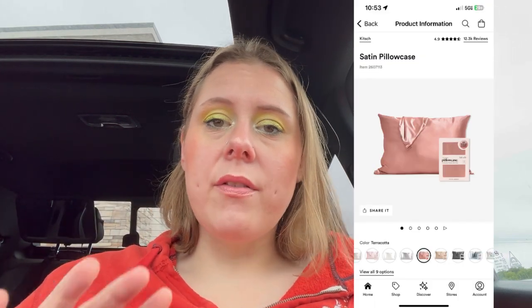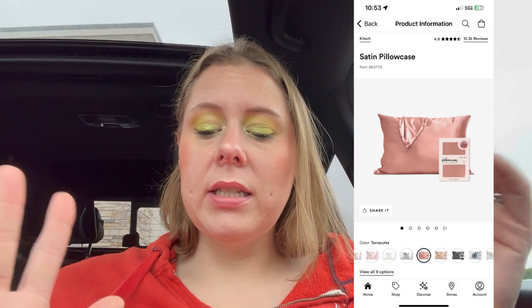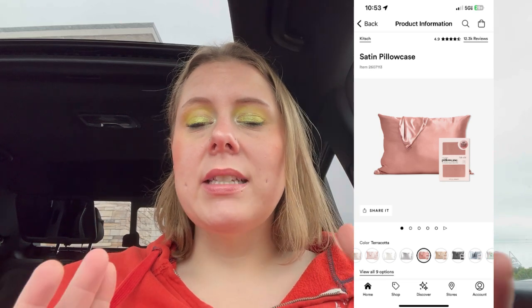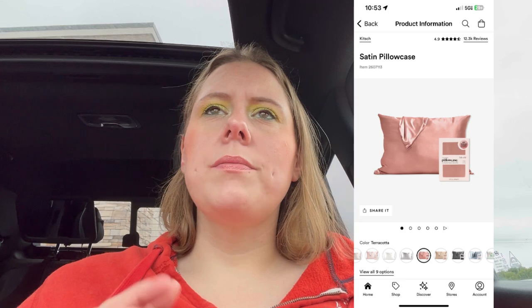The Kitsch Satin Pillowcases — I friggin love these. They've got regular size, king size, and a BT21 pillowcase on sale. The regular size is $19 and there are nine different shades. I have four of these already. They've got a zipper on the end so your pillow stays in, and it's the only thing that helps the back of my hair not get all matted and gross every night. At $9.50, I might actually pick up a couple more.